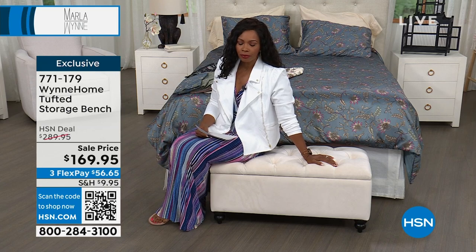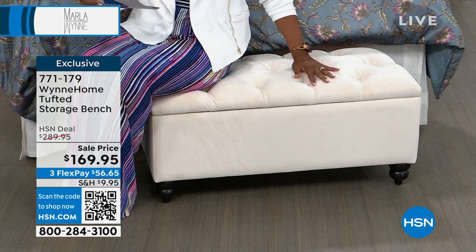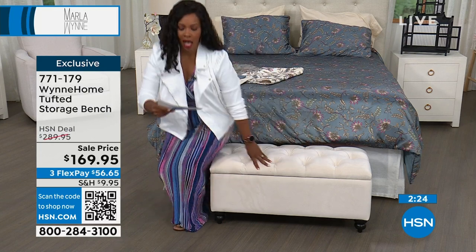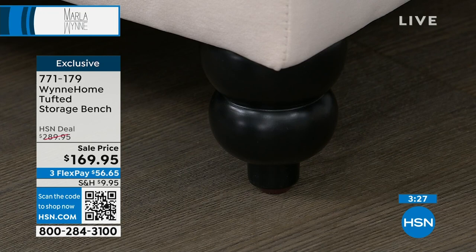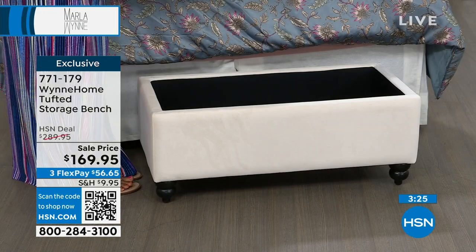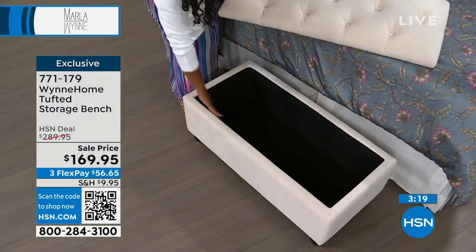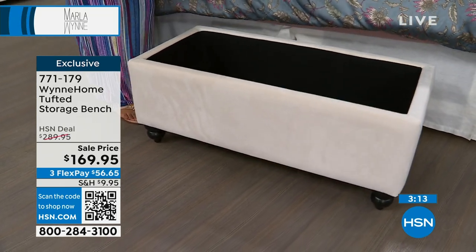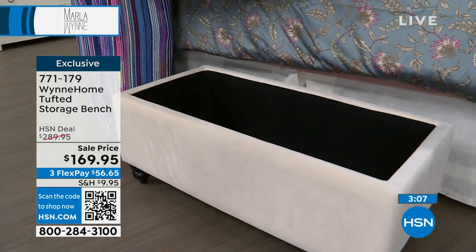This is your tufted storage bench. I love it because you can put it almost anywhere, but I love it at the foot of the bed. Not only is it beautiful and tufted, it's strong — it can hold up to 300 pounds. You've got beautiful details on the feet, tufting on the top, this amazing velvet feel. And then you lift it up and this is where you store whatever you need. There's so much space inside, and the fabric goes all the way through so everything you put in is nicely protected.